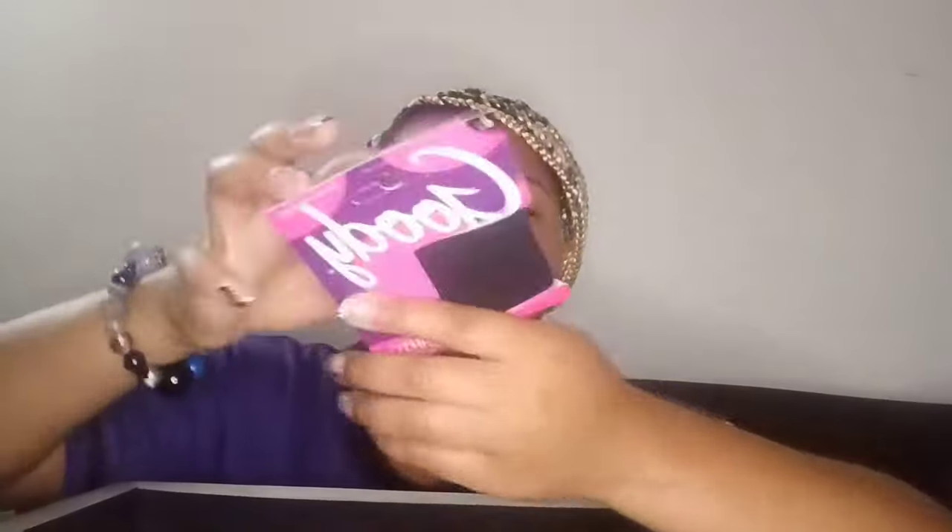Next I got some scrunchies from Target — they stretch really well. They're Goody Ouchless damage-free hold scrunchies.